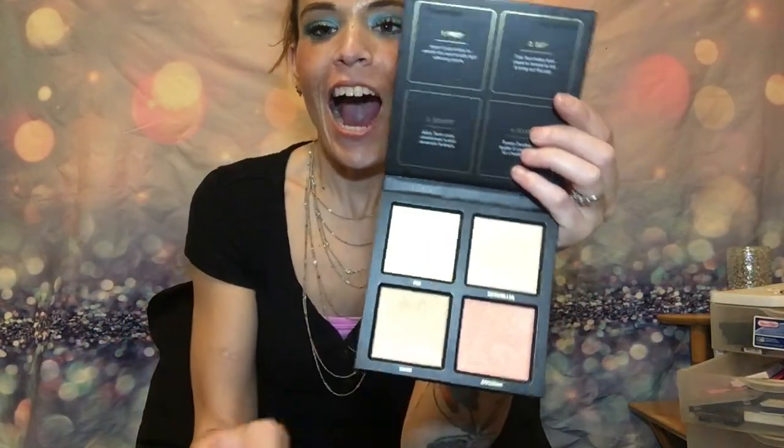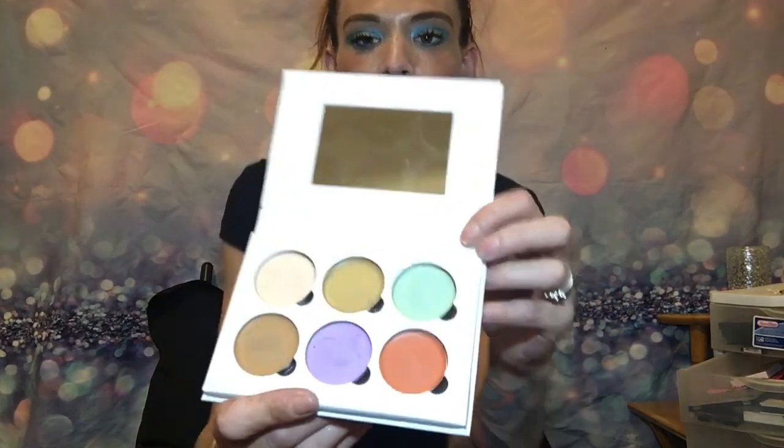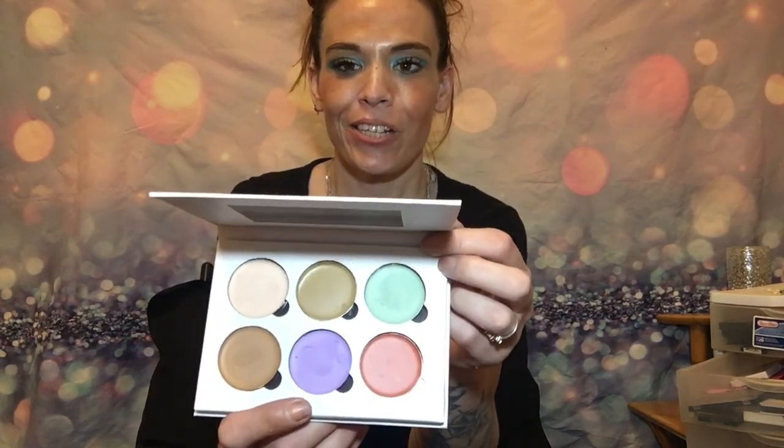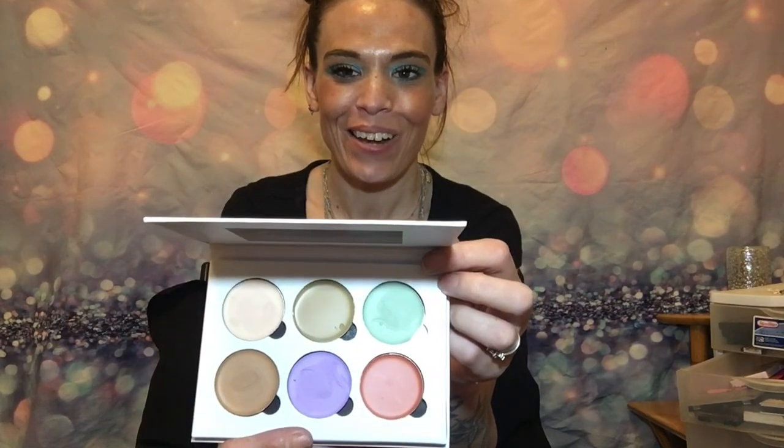This is a Huda Beauty 3D Highlighter Palette, and I don't know why I haven't gotten into this one yet — I just figure you might as well finish one before you start another. These are all really nice too — the more I look at them, the more I want to use them. And this is a really cool one — one of my favorite palettes — this is a Bella Pierre Cosmetics Color Correcting Concealer Palette. So if you're too red, too blue, too brown, too yellow, you can do the opposite color and correct your skin tone, which is really good especially when you've had a rough day or night before.